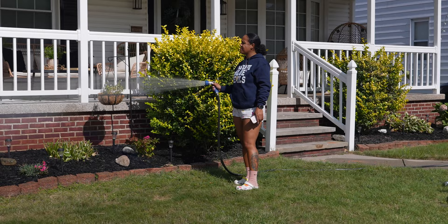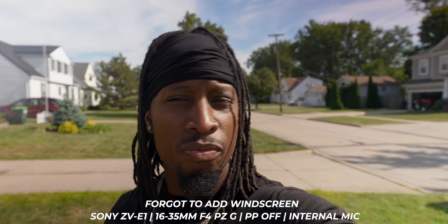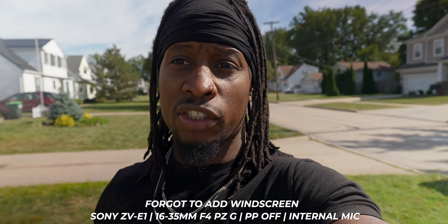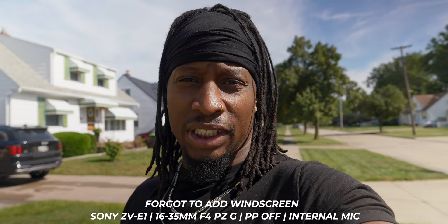Before I continue giving this camera all these praises, I gotta tell y'all the things that really annoy me. There are a few things about the ZV-E1 that really annoy me. First of all, a lot of y'all know I sold — or traded — my FX3 for that bike over there. Coming from the FX3 to the ZV-E1 as my everyday video camera, the lack of physical buttons really annoys me. The ZV-E1 does have all the controls on the screen, but it's an adjustment.